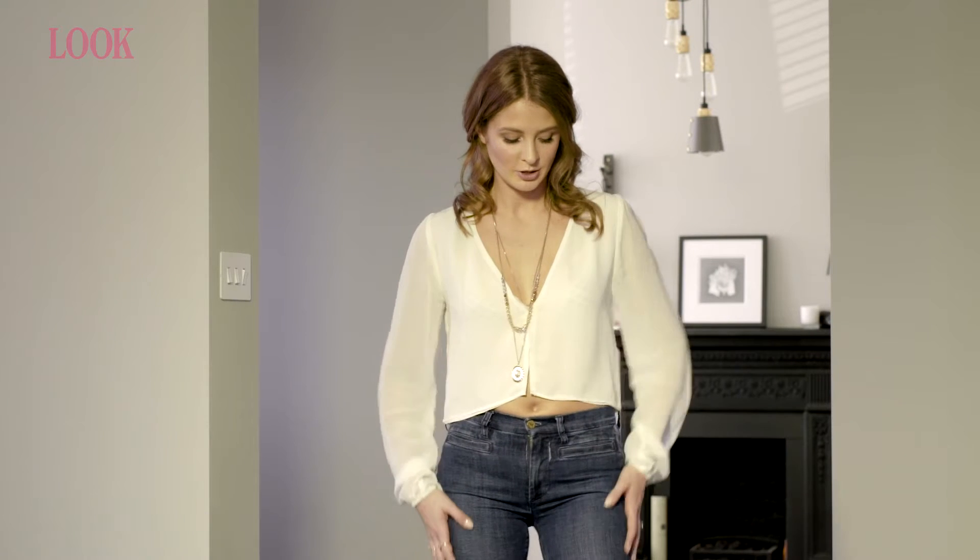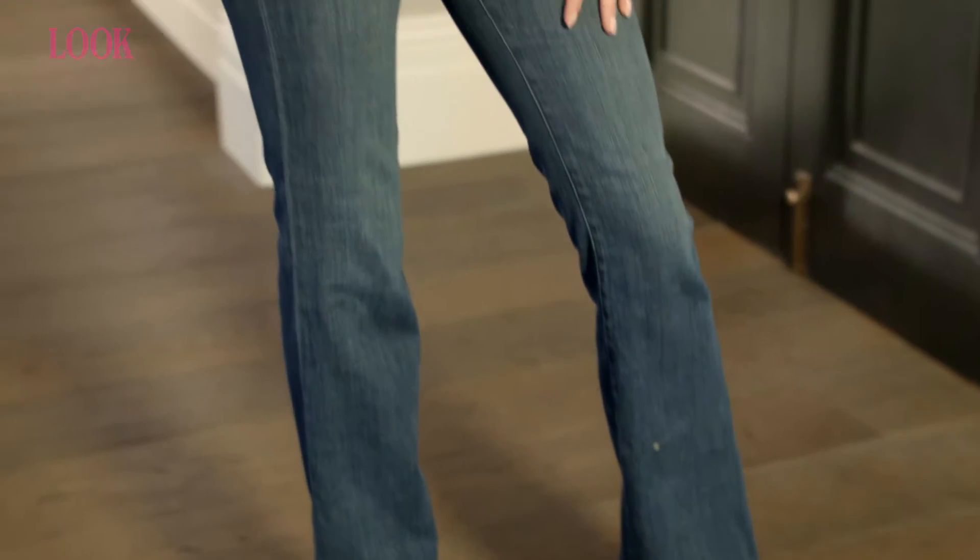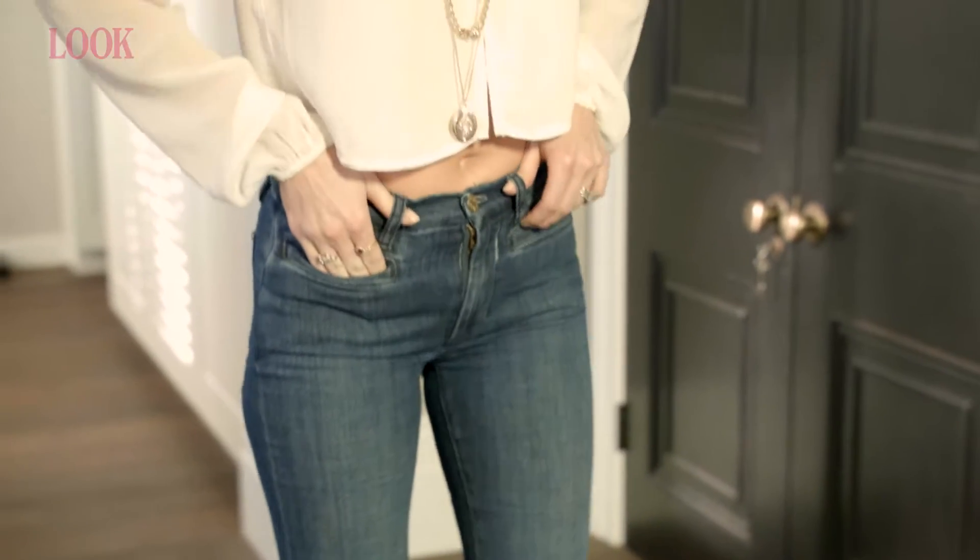This is look number one. I've gone for one of my absolute favourite items: flares. These are from MIH. I bought them about two years ago and they still have a really similar pair. They're really comfortable and they're just a bit more exciting than my standard skinny jeans.